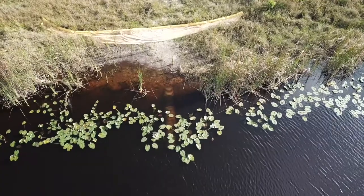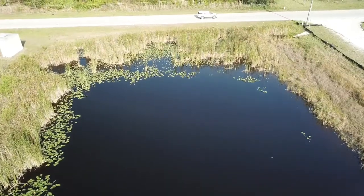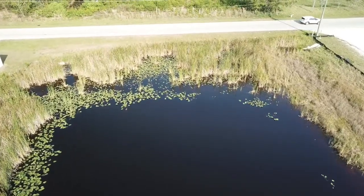Despite being a dumping ground for industrial businesses, this water is pretty clear. You can see the bottom in a couple of feet all the way around the perimeter. This pond has clearly not been sprayed with any herbicides.